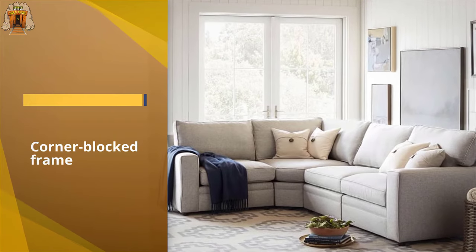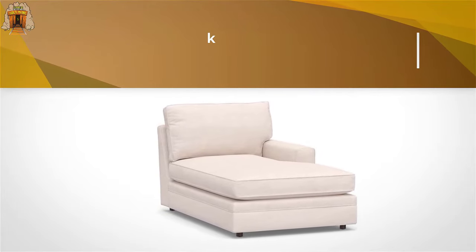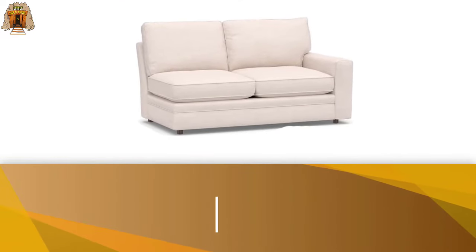sofas that come with a memory foam mattress. It's pricey, but take it from one reviewer on our panel: 'I have never paid so much for a sofa, not even close, but I don't regret a penny. It is fantastic.'